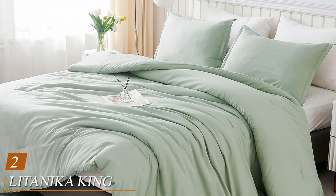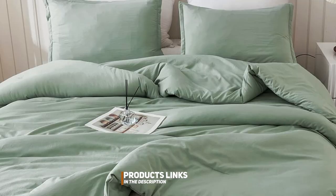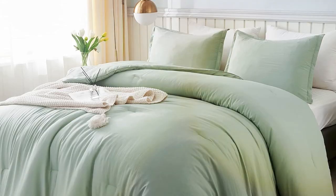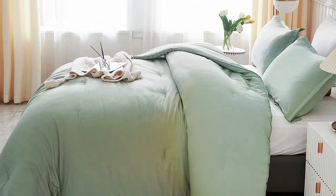Moving on to number two, we have the Wine Enthusiast's 6-bottle countertop wine cooler mini-fridge. This compact wine cooler is perfect for those with limited space but a big love for wine. The design is both elegant and practical, making it a seamless addition to your countertop. Quality is not compromised here, as it's from the reputable Wine Enthusiast brand. The stainless steel trim adds a touch of sophistication to this mini-fridge. Usability is a breeze with its simple controls and LED temperature display. You can easily adjust the temperature to ensure your wines are stored at their optimal conditions. The 6-bottle capacity makes it perfect for a small collection or for keeping your favorite bottles readily accessible.